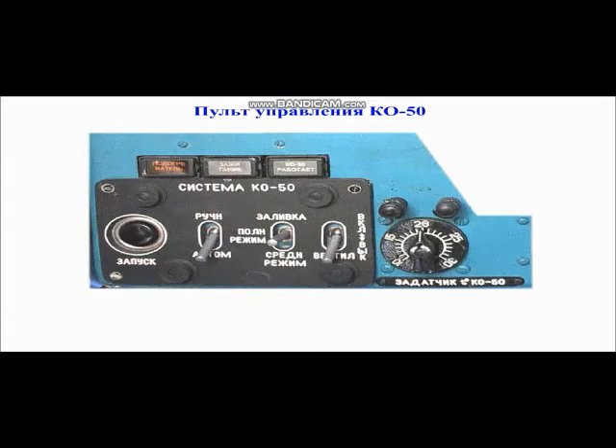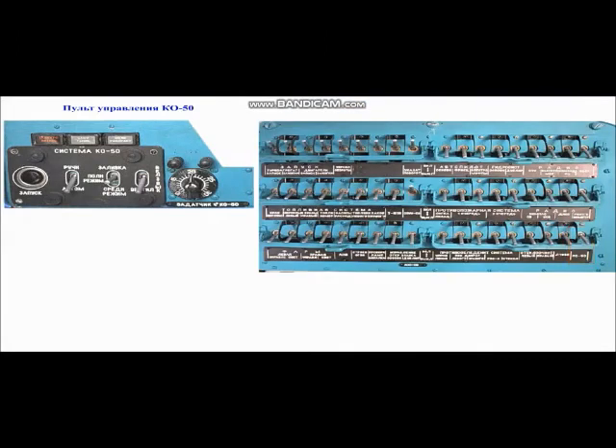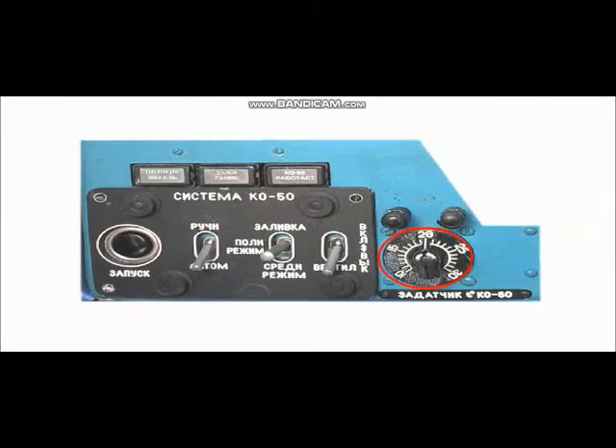Пуск обогревателя в режиме обогрева с автоматическим регулированием температуры производится в следующей последовательности: установить заслонку воздухозаборника — при запуске на земле в открытое положение, при запуске в полёте — в закрытое; включить АЗС КО-50; задатчиком температуры установить 30 градусов Цельсия; переключатель «Ручной/Автомат» установить в положение «Автомат»; нажать кнопку «Запуск КО-50».